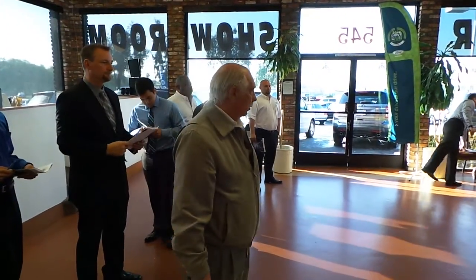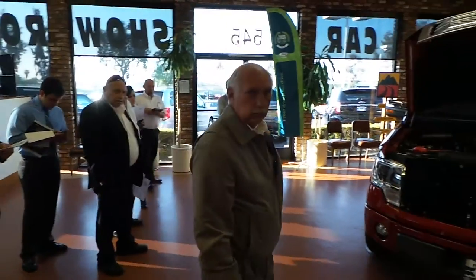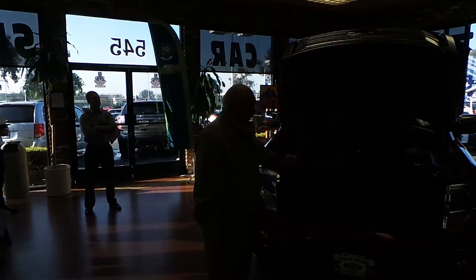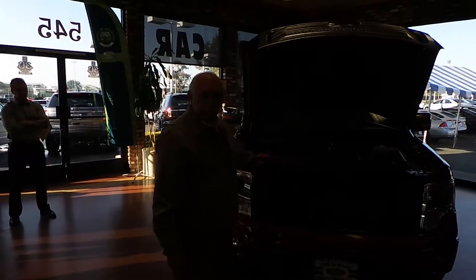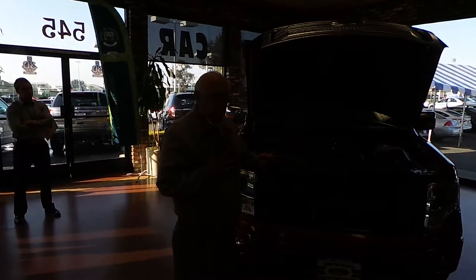We're doing the truck first. Yep, the truck's the first one we're doing. This truck is a 2014 F-150. It's been the best-selling truck the last 37 years. To me, it's the best-selling truck, and I'll show you why.